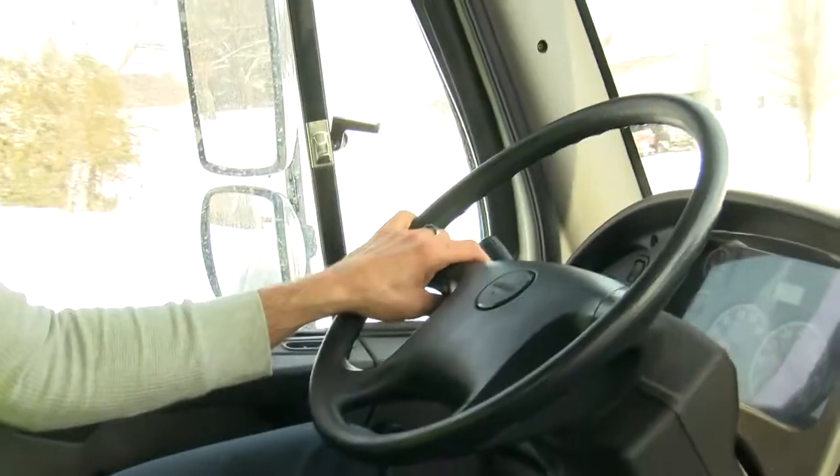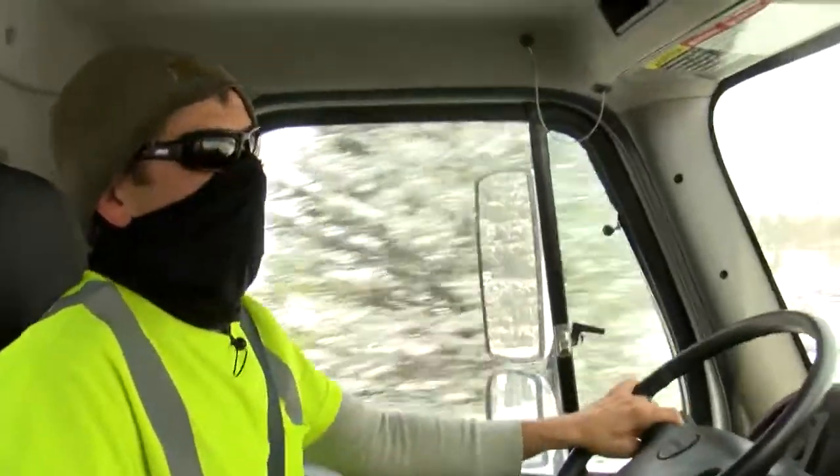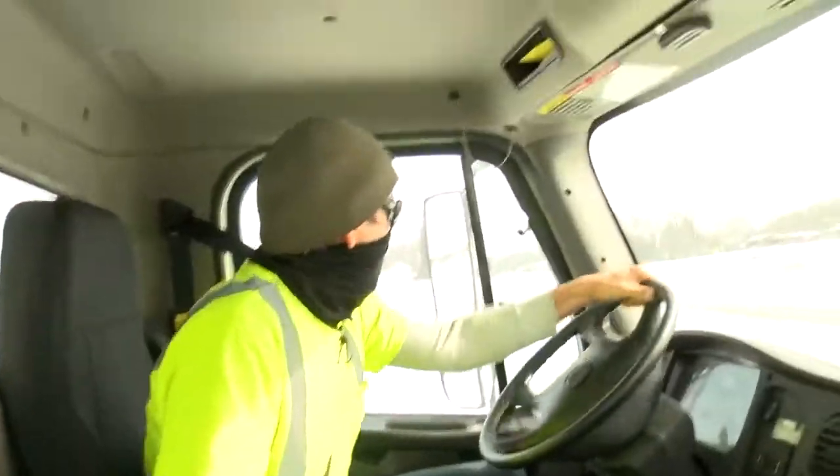So patience is what the drivers are asking for from everyone. I know everyone wants their snow cleaned up, but we're probably coming by a couple times on the street, so just give us time and we'll get there.